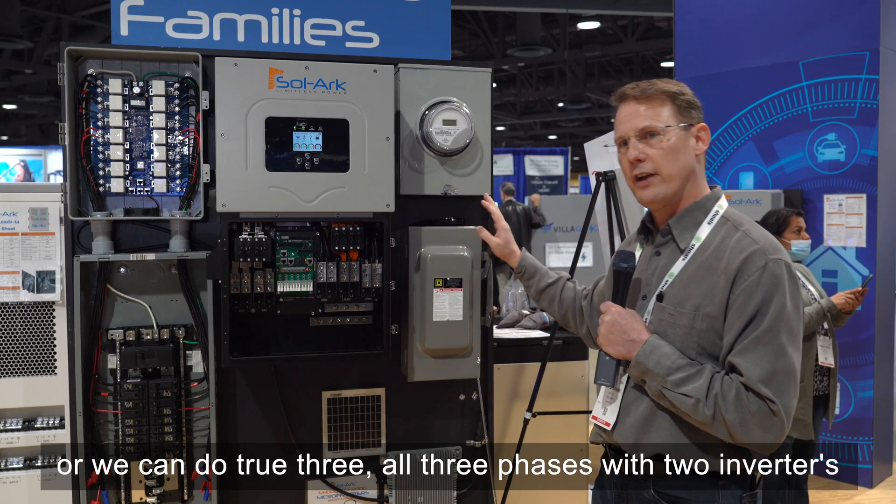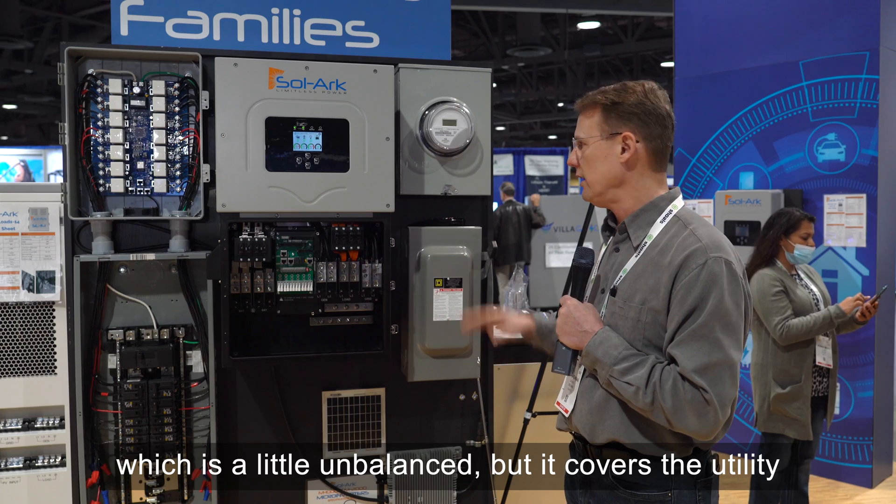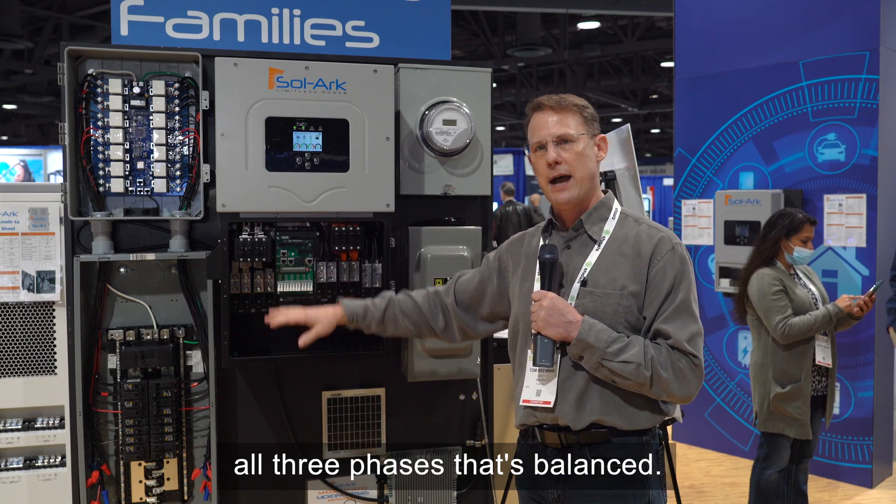Or we can do all three phases with two inverters, which is a little unbalanced but it covers the utility. Or we can do three inverters and do true all three phases that's balanced.